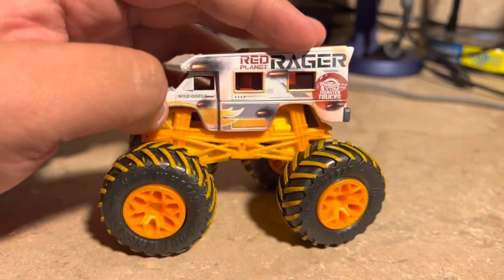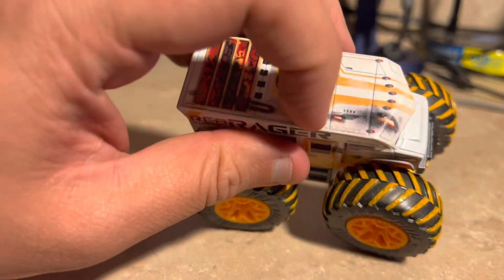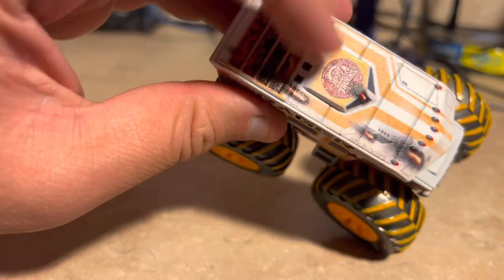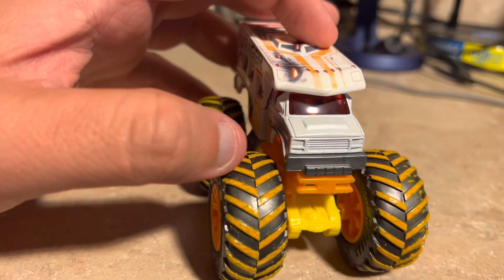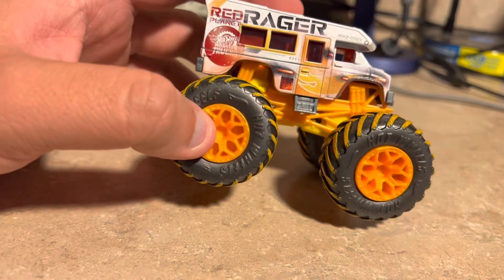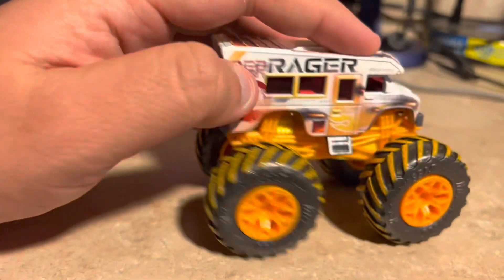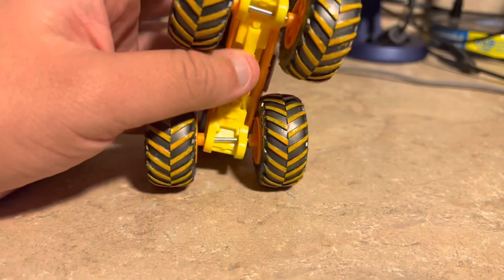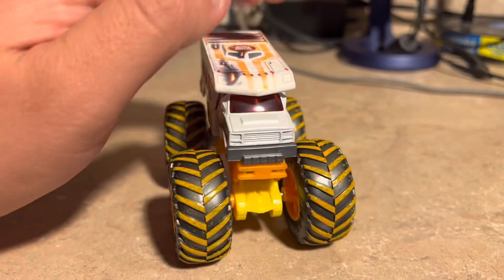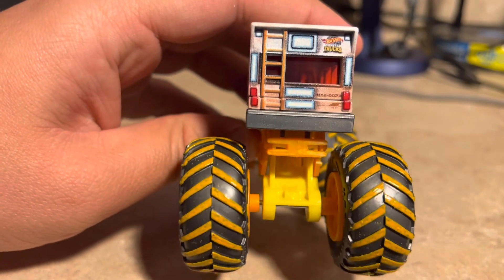There's the Hot Wheels logo — half on one side, half on the other — and it says MX2023 on the roof part. The tires are very nicely painted and the rims have a good-looking design. The chassis is orange, and the suspensions look kind of yellow underneath.